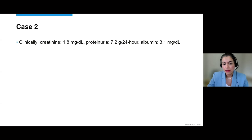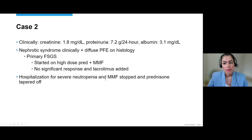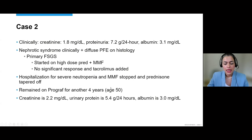She had a repeat biopsy at that time that showed the FSGS lesion with segmental scar, and electron microscopy showed essentially 100% foot process effacement. At the time of biopsy, her creatinine was about 1.8, she had over seven grams of protein, and her albumin was low — clinically nephrotic syndrome. She was started on high-dose prednisone in combination with mycophenolate, with no significant response. Tacrolimus was added, putting her on triple therapy. A month into triple therapy, she was hospitalized for severe neutropenia, so MMF was stopped and prednisone tapered. She was continued on tacrolimus for essentially another four years until age 50.